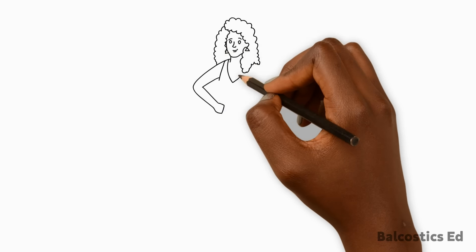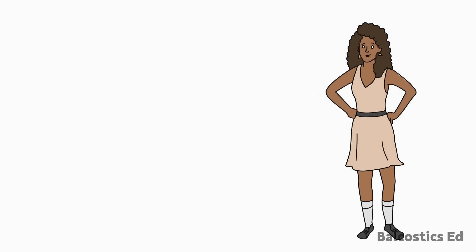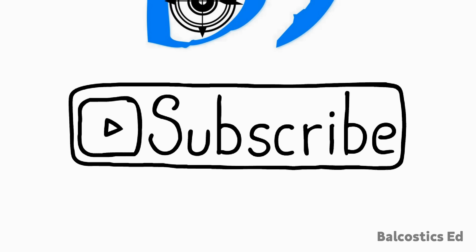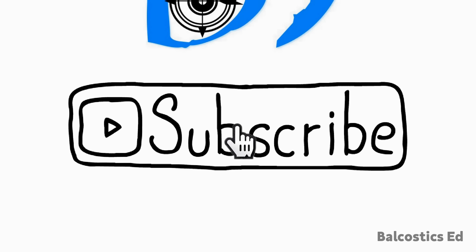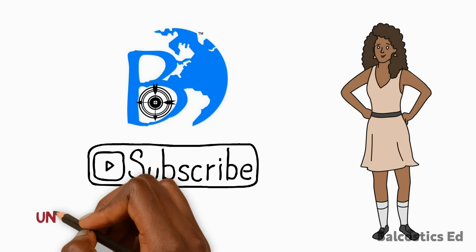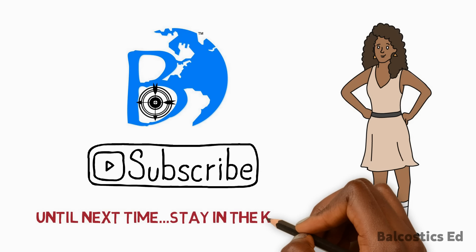Thank you for tuning into this week's episode on accessing your NHT benefits on Balcustics ED. Subscribe to our channel Balcustics ED to get notifications on all relevant legal and research topics. Until next time, stay in the know.